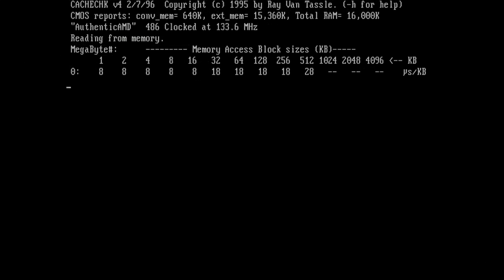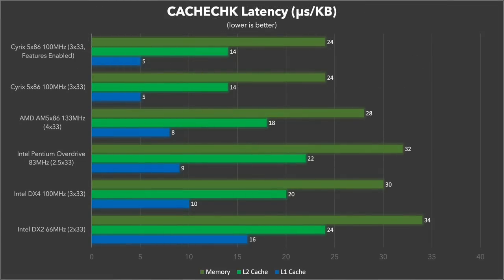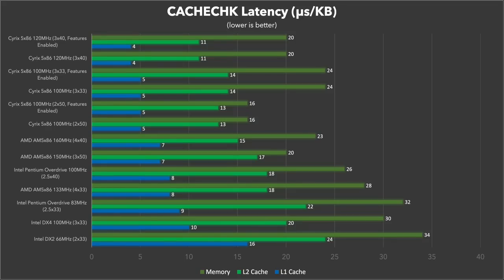Next let's look at some cache and memory latency figures as reported by the Cache Check utility. Unlike bandwidth, when it comes to latency lower is better. We're seeing pretty much the same trend as before — the Cyrix 5x86 is way on top with very impressive L1, L2, and main memory latency figures. The AM5x86 is sort of middle of the road but really not too far behind the Cyrix. The POD doesn't do particularly well with L2 and main memory latency, even higher than the DX4. When we include the overclocked results, the Cyrix chip is still dominating all five top positions, and as expected the 40 and 50MHz bus speeds really help to improve L2 and main memory latency across all the processors.